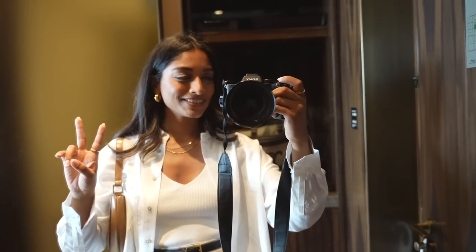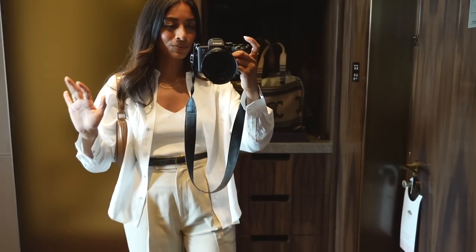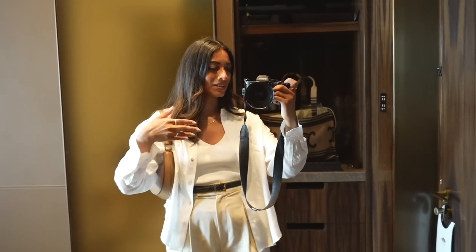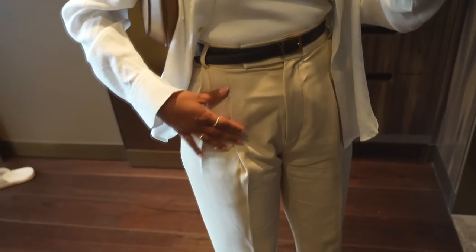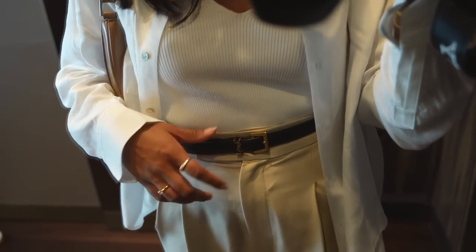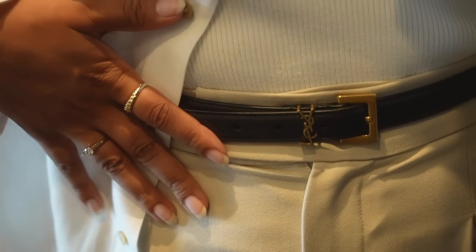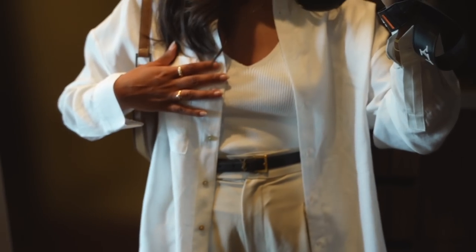It's day two in Istanbul and we're just about to head out. I'm wearing these trousers from Pixie Market — they're super comfortable and really lightweight — paired with a belt from YSL. I really like this belt; it's nice, simple, and minimal. I'm also wearing a tank from Under the Stories and a shirt from Mango.